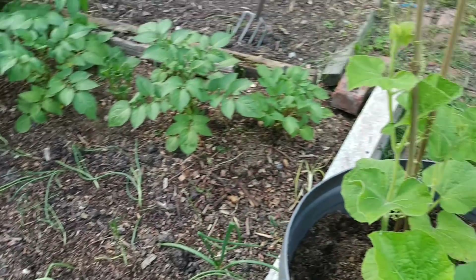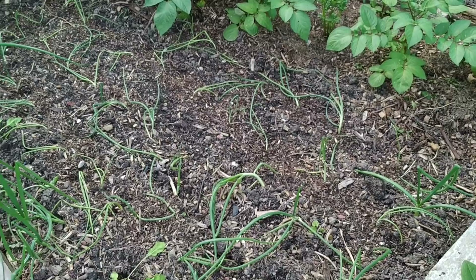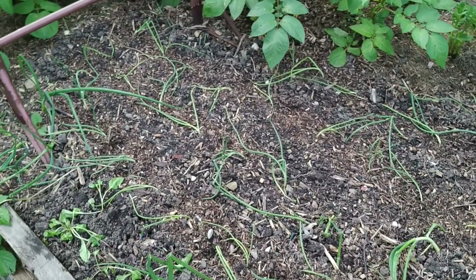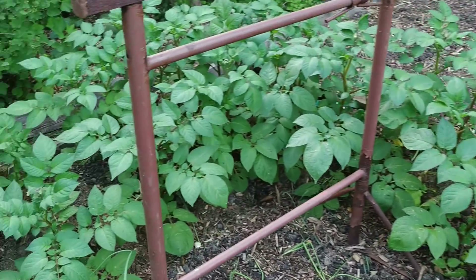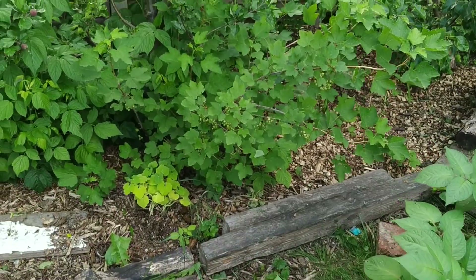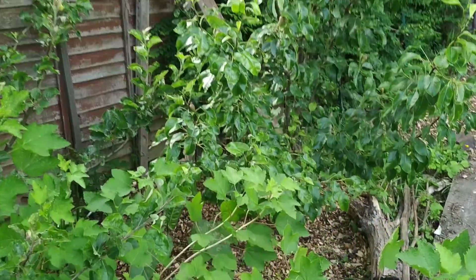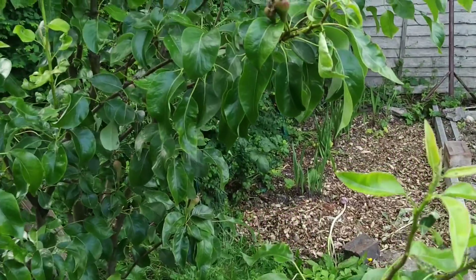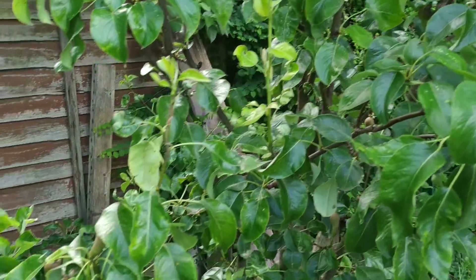These gourds are going to go over a trellis over this bed here. Underneath the trellis I've got onions planted out, and once those onions take off the gourds are going to go over the top. I've got potatoes around the side, so it's very much a polyculture bed rather than a monoculture style. And then we're onto my fruit bushes - we've got pears over there and the pears are looking quite nice.